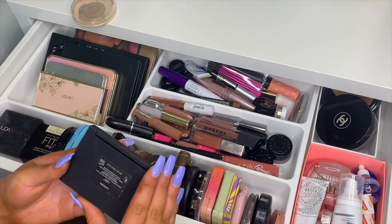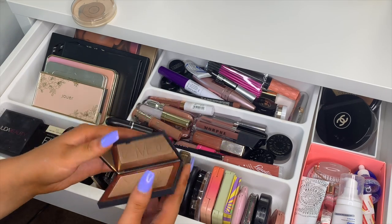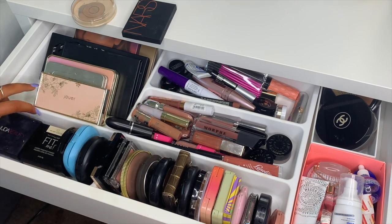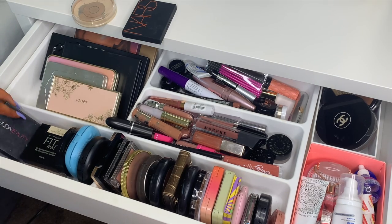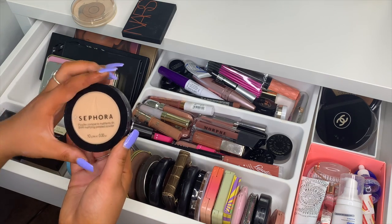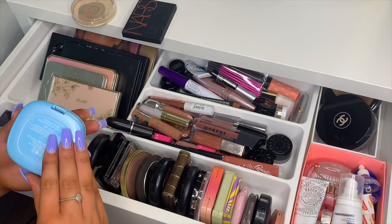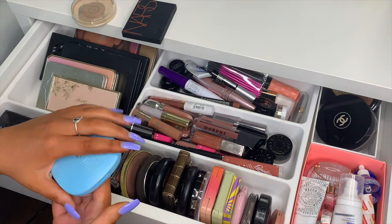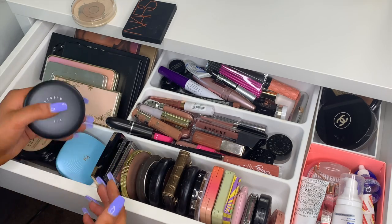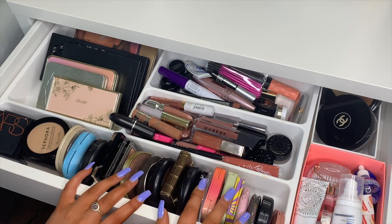I have the Huda Beauty loose setting powder, the Maybelline Fit Me setting powder, this Sephora matte powder which I really love, the KIKO Ocean Feel powder foundation, and then a MAC Studio Fix compact. Over in this section is where I keep my blush, bronzer, and highlighter compacts.